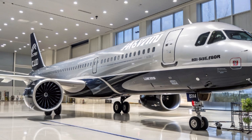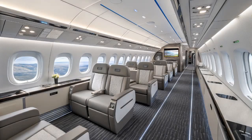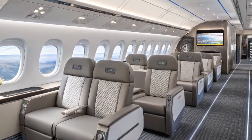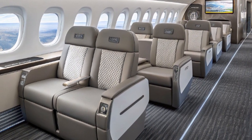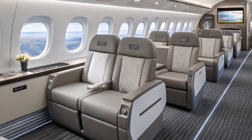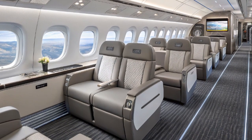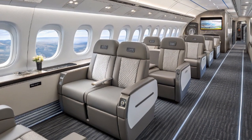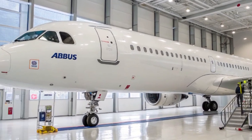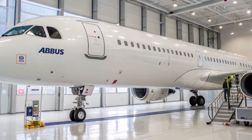Speaking of fuel efficiency, that's another major selling point for the A321XLR. Like the rest of the A320neo family, it's powered by next-generation engines — either the Pratt & Whitney PW1100G-JM or the CFM International LEAP-1A. These engines are more efficient, quieter, and cleaner than older models. Combined with the A321XLR's aerodynamic improvements and lighter structure, you get about 30% lower fuel burn per seat compared to older aircraft of similar size — a big win for airlines trying to cut costs and reduce emissions.